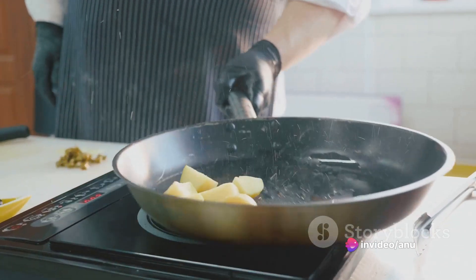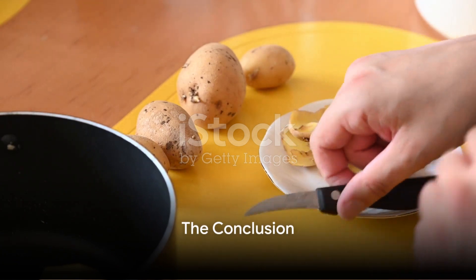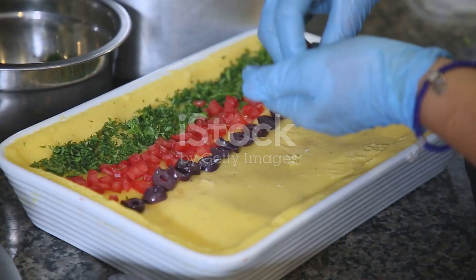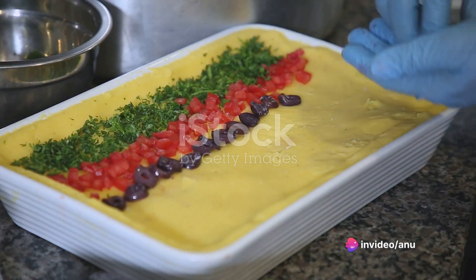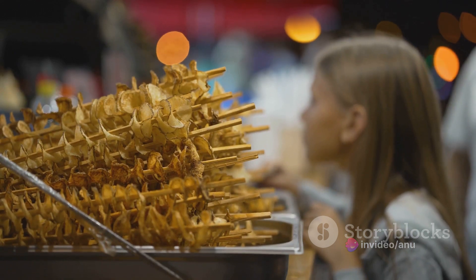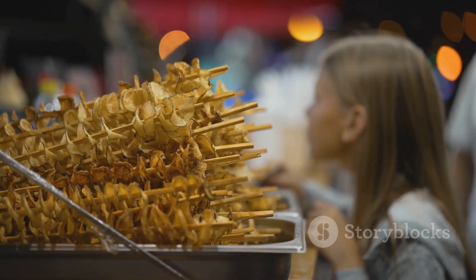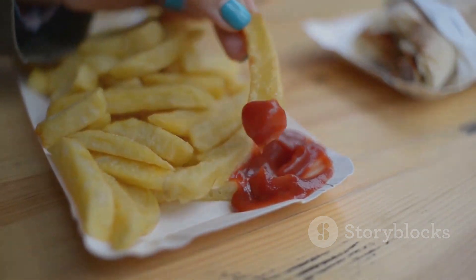In conclusion, the potato twister is more than just a snack. It's a journey, an experience, and a testament to the magic that can happen when simplicity meets creativity. The next time you find yourself at an exhibition, I highly recommend seeking out a potato twister stand. Trust me, your taste buds will thank you.